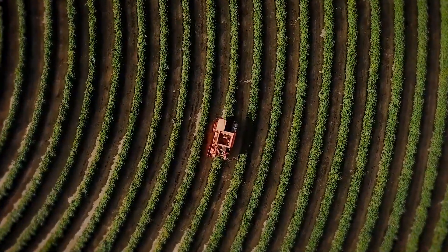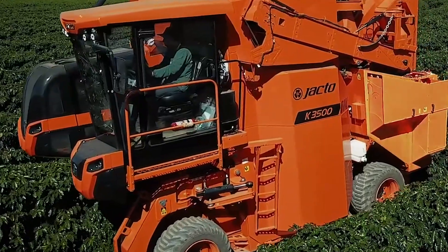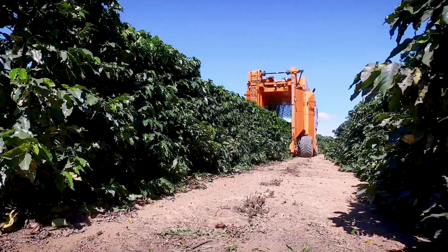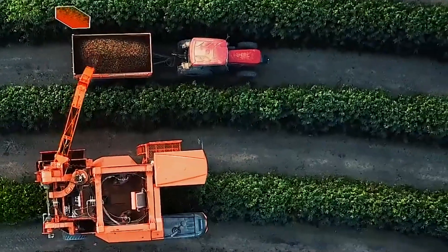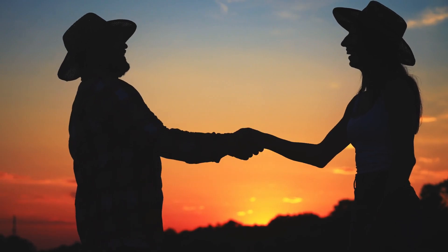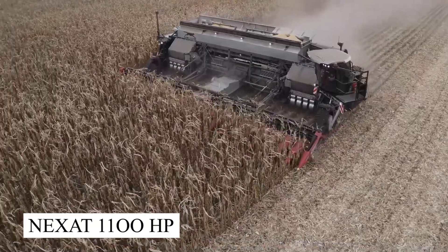The coffee collector: this harvester, specifically designed for coffee, completes the harvesting process with 97 percent efficiency, yielding quicker results. It achieves 62 percent fewer losses compared to its competitors. The coffee collector's small size and ability to move at a 360-degree angle enables it to maneuver in every field, making it the top priority of many farmers.